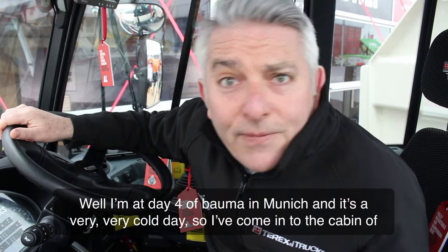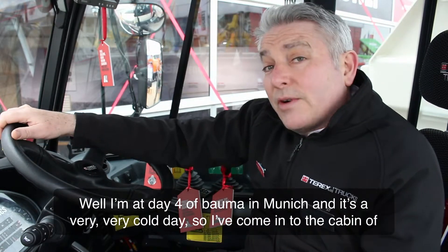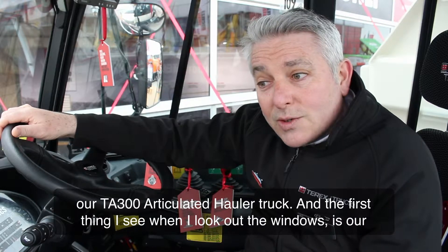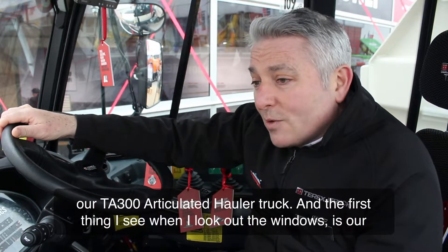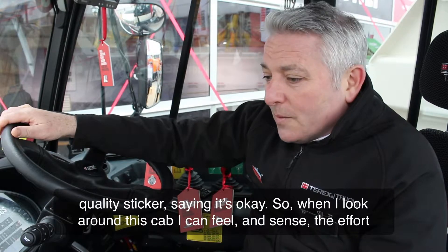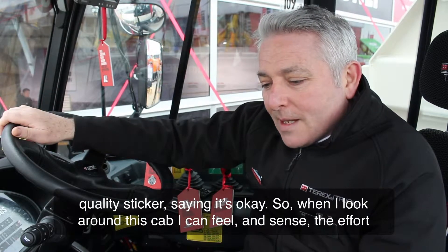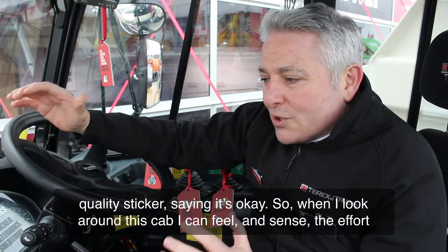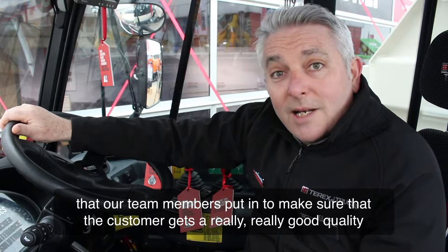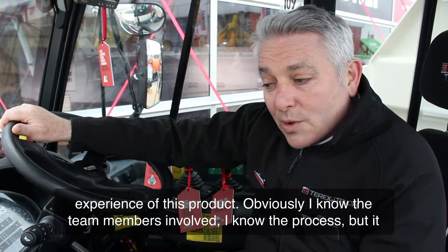Well, I'm at day four in Bauma in Munich and it's a very, very cold day so I've come into the cabin of our TA300 articulated haul truck, and the first thing I see when I look out the window is our quality sticker, saying it's okay. When I look around this cab, I can feel and sense the effort that our team members put in to make sure that the customer gets a really, really good quality experience of this product.